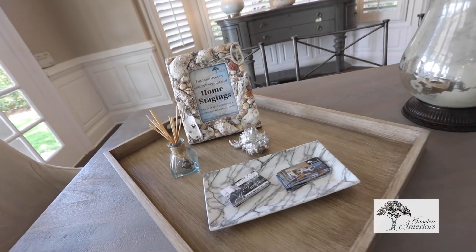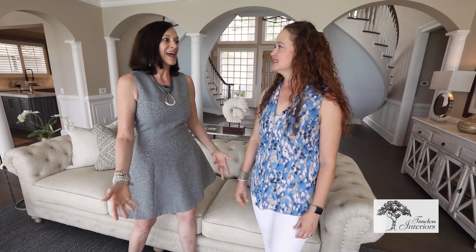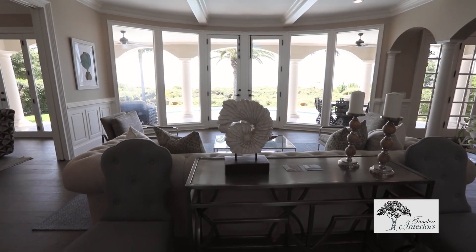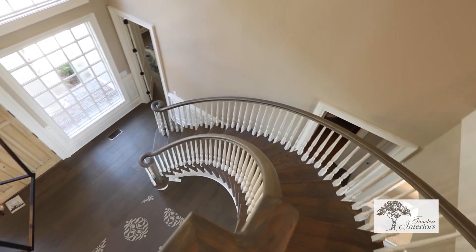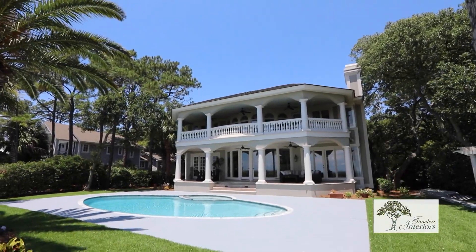The wonderful thing about this home is it's already sold. There was a contract put in and accepted even on the last day we were here staging. It's a young couple and they're really going to love the space and be able to utilize the home to its fullest. Stay tuned for more Timeless Interiors — we'll be right back after this commercial break.